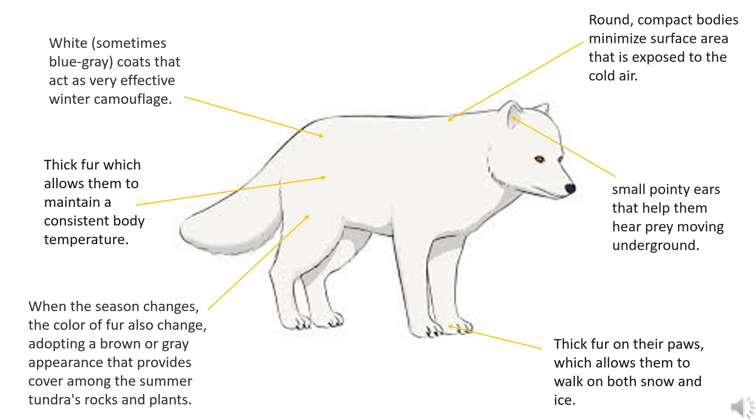They have round, compact bodies to minimize the surface area that is exposed to the cold air. They have small pointy ears that help them hear prey moving underground. They have thick fur on their paws which allows them to walk on both snow and ice. As you can see, they are so well adapted to their habitat.